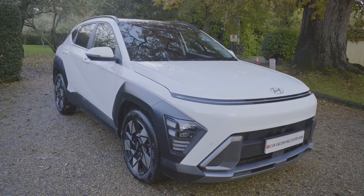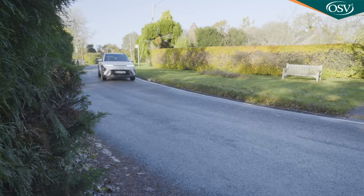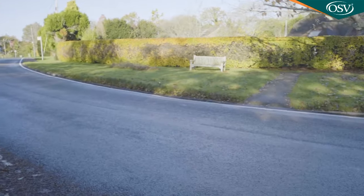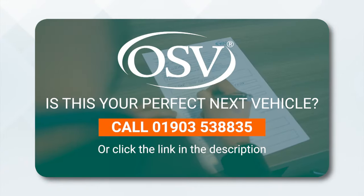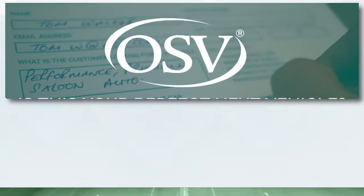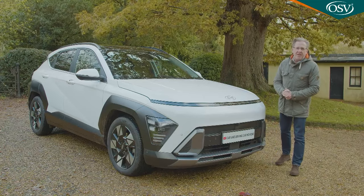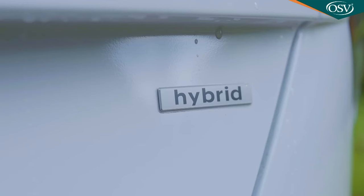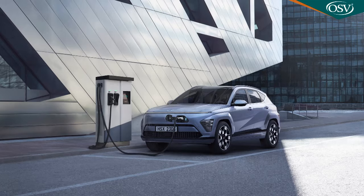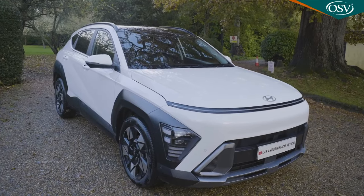The combustion version of Hyundai's second generation Kona looks much the same as the full electric model but offers a more affordable and flexible option for someone in search of a trendily styled mainstream branded small SUV. Hyundai's compact Kona SUV has evolved in this second generation form. As before, there are mild and full hybrid options plus an EV, and all offer more space, greater sophistication and smarter looks. Sounds promising.